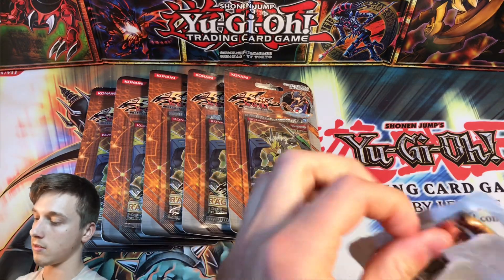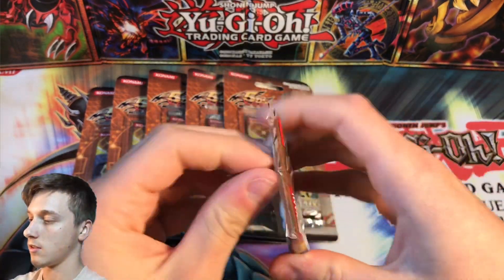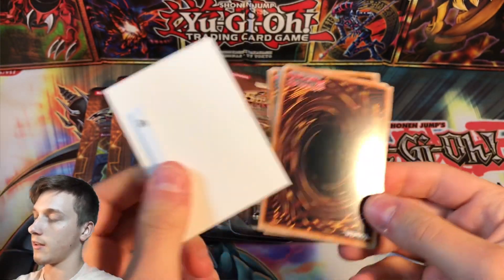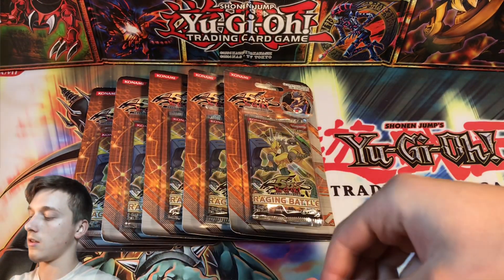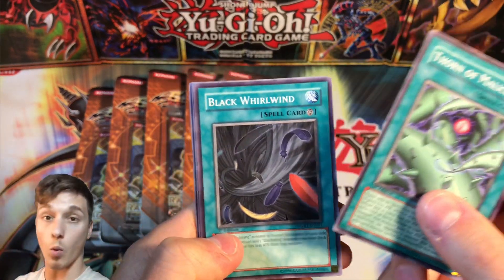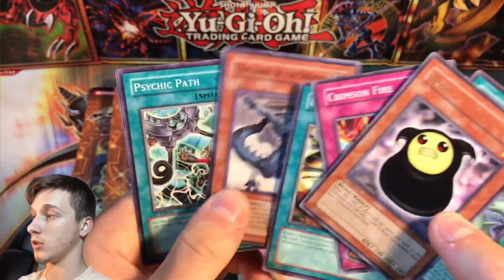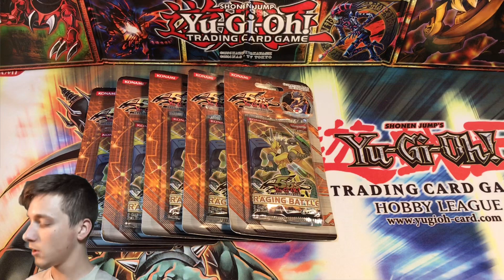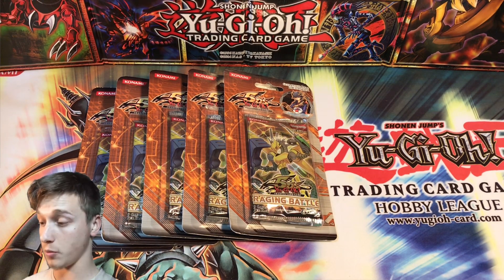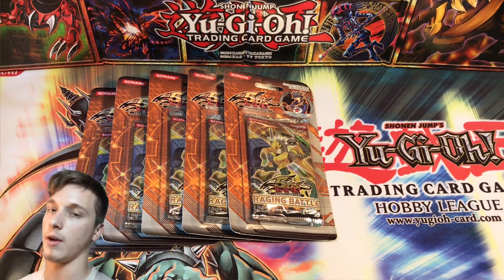Pack number 5. This one has the white theft-proof card in it as well. Let's see what this pack can bring us. Thorn of Malice, Black Whirlwind, Blackwing Kalut the Moon Shadow, Crimson Fire, and Moja — nothing out of this pack either. We've got to start enjoying it. Even though we're not getting any holos, we try our best to enjoy the opening, because there's always a chance that we will get something.